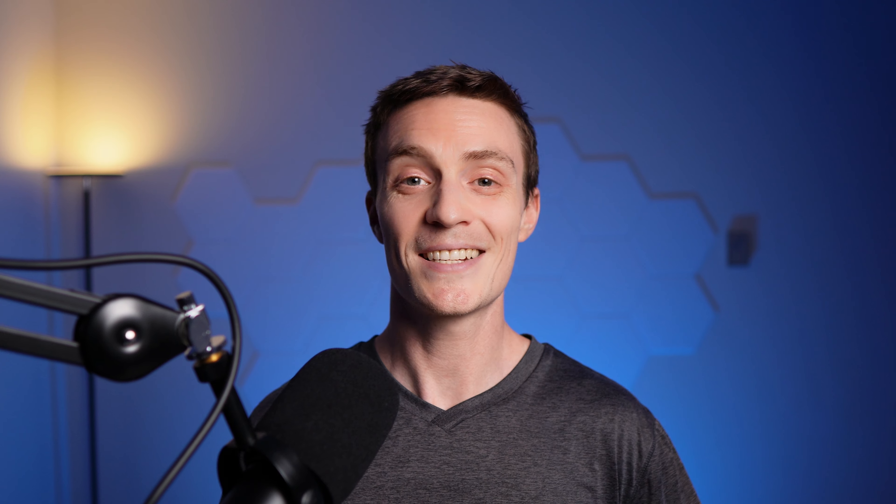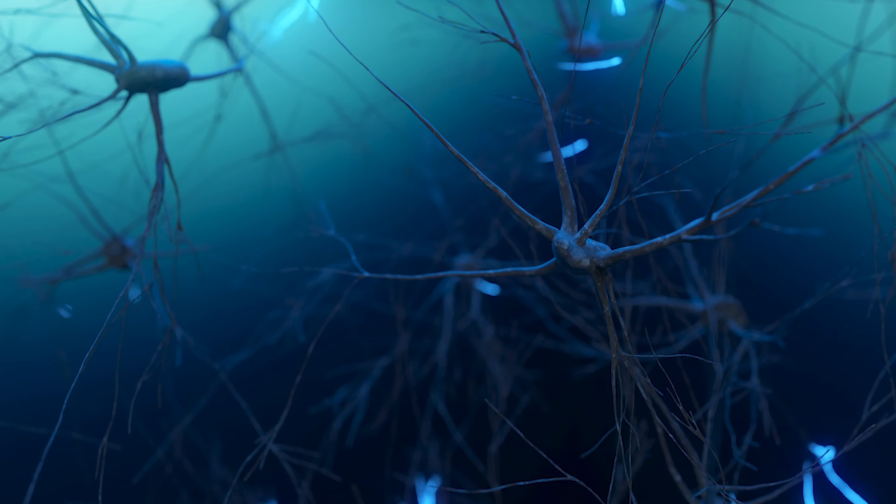Much of the enthusiasm for structured water can be traced back to Korean chemist Dr. Mu Shik-john's 2004 book, The Water Puzzle and the Hexagonal Key. Dr. John posits that drinking hexagonal water can increase vitality, slow aging, and prevent disease. He insists this is because structured or hexagonal water can improve cell water turnover, which helps to improve metabolism, waste removal, and nutrient absorption. He also discusses how hexagonal water prevents illness and enhances the immune system. However, it's essential to note that this book is not a peer-reviewed scientific study.